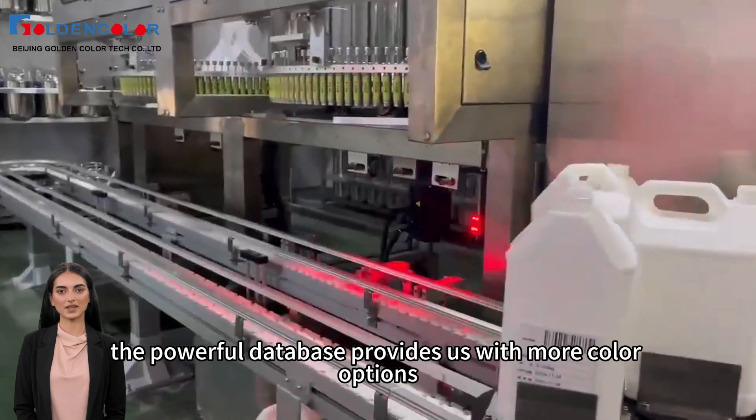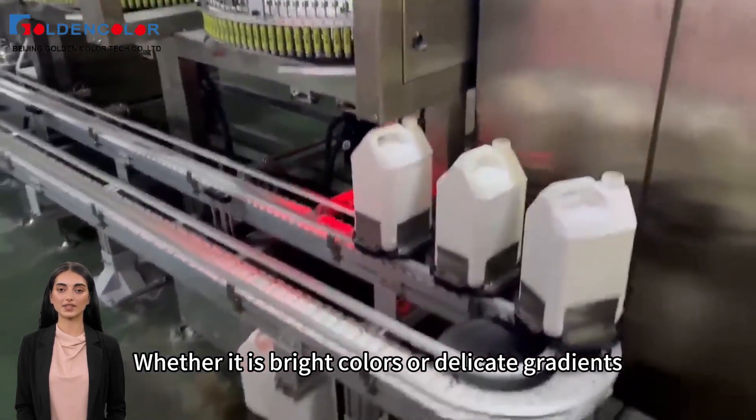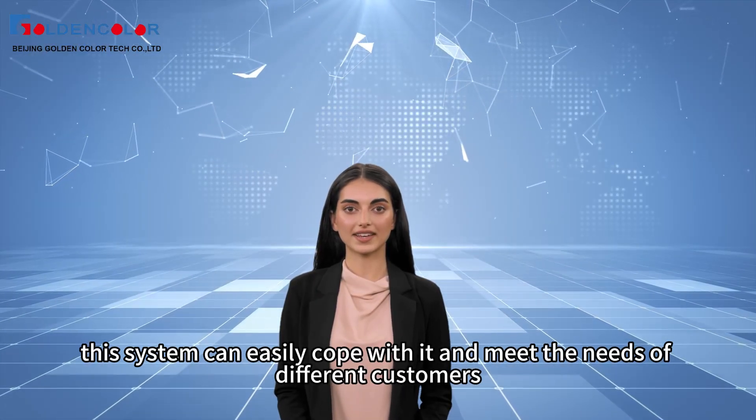Next, the powerful database provides us with more color options. Whether it is bright colors or delicate gradients, this system can easily cope with it and meet the needs of different customers.